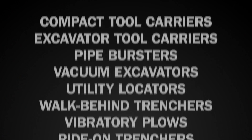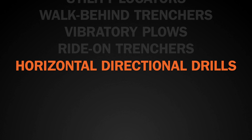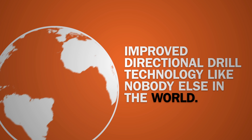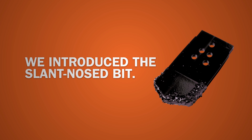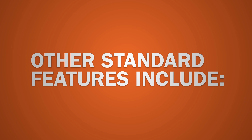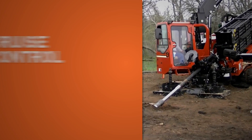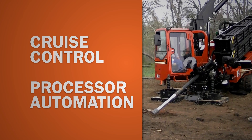This is true for every product category, especially our horizontal directional drills. We improved on directional drill technology like no other underground construction equipment manufacturer in the world. We introduced the slant-nosed bit, which made it possible to steer the drill head. Other Ditch Witch innovations that are standard directional drill features today include automated pipe loading, onboard heavy-duty anchoring systems, cruise control and processor automation.